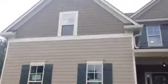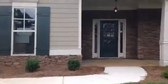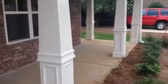Hello and welcome to the Maddox plan. This particular model has a side entry garage on this one, but it also comes in front entry. This particular one is a five-bedroom, three and a half bath, and has a wraparound porch.